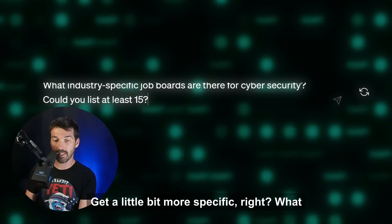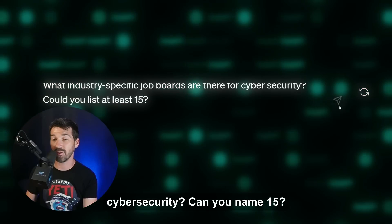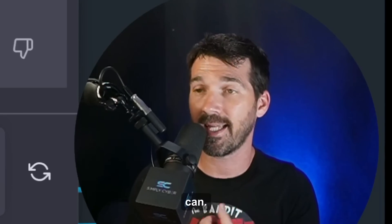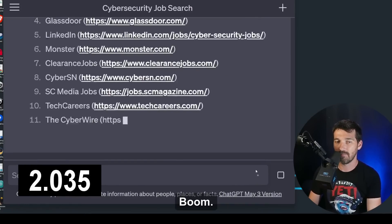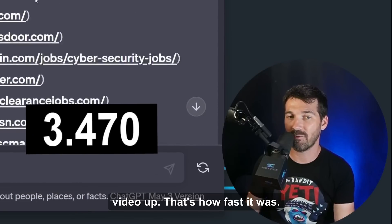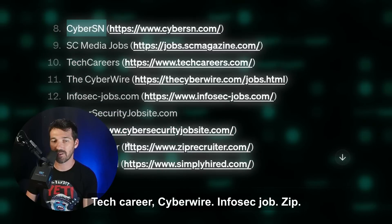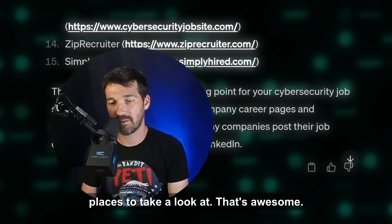Let's get more specific and ask ChatGPT: 'What industry-specific job boards are there for cybersecurity? Can you name 15?' In a matter of seconds it produces: CyberSecJobs, Dice, LinkedIn, Clearance Jobs, CyberSN, Tech Career, CyberWire, InfoSec Jobs, ZipRecruiter, Simply Hired, and more — 15 different places to look for cybersecurity jobs. That's awesome. If you're looking for a job, here are platforms you may never have known about.